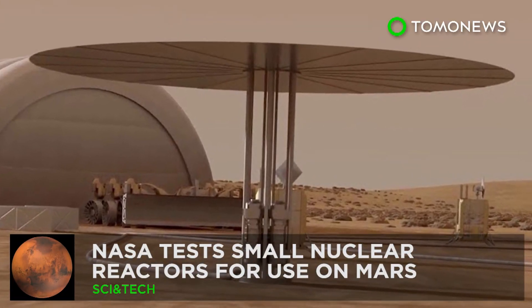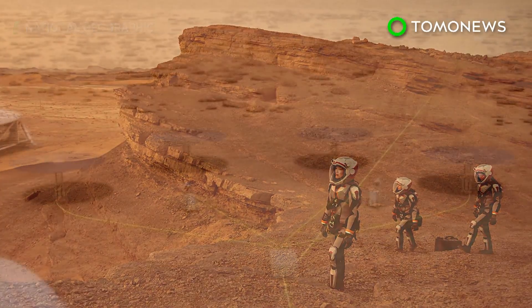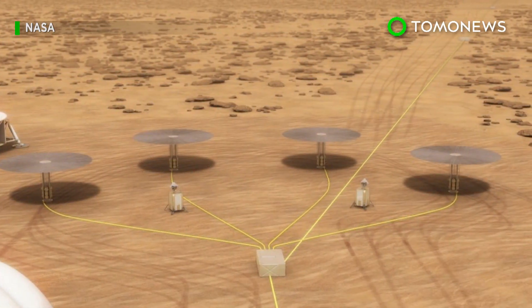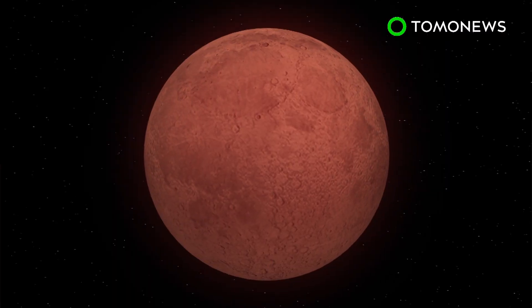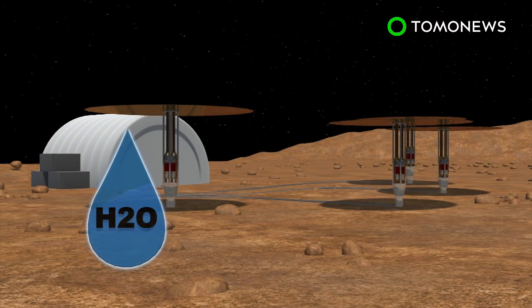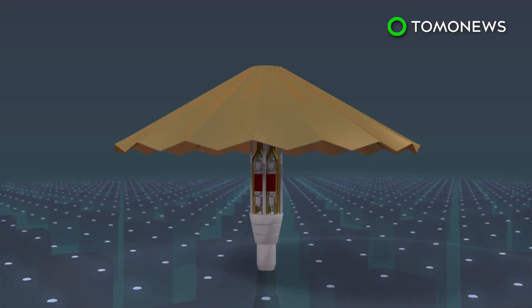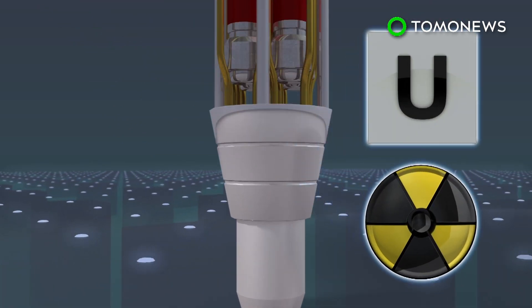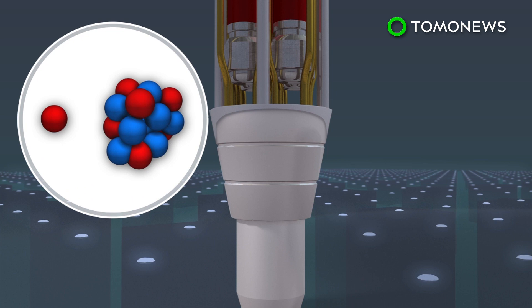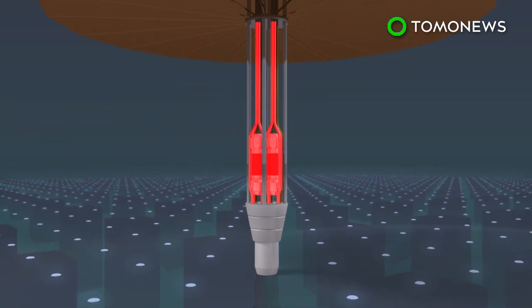Power Up. NASA is testing a nuclear fission reactor prototype that could enable long-term stays on the surface of the red planet. The first humans on Mars will need to generate power to transform the planet's water and carbon dioxide into liquid oxygen and fuel. Addressing this concern is the Kilopower Project, a nuclear power system that comes with a uranium reactor core which uses fission to generate electricity.